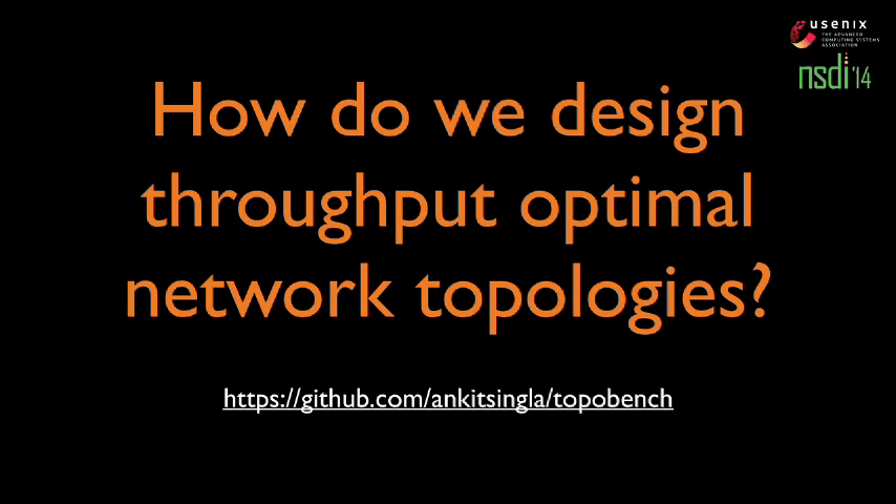Tom Anderson from UW asks: do you have any evidence that your workload represents anything that anybody actually runs? The response: using specific workloads from, say, Microsoft data would mean someone could claim it's not representative of all data centers. We are using this workload because it's within 2x of the worst-case traffic pattern. If you can achieve throughput T with an all-to-all traffic workload, then you can achieve throughput T/2 for any workload. These are hard workloads, and we provide harder workloads than all-to-all in our work.